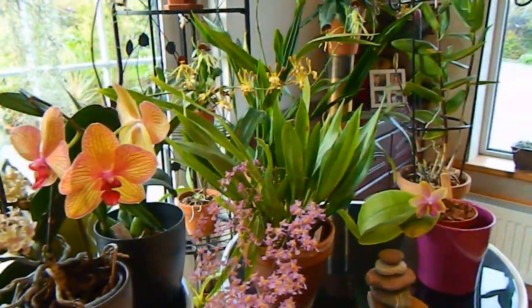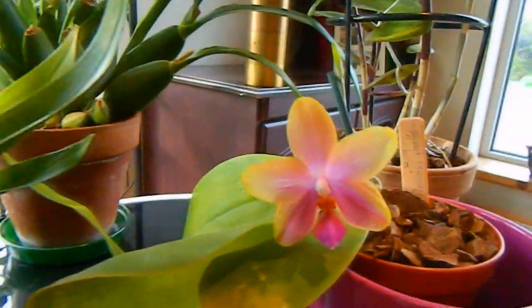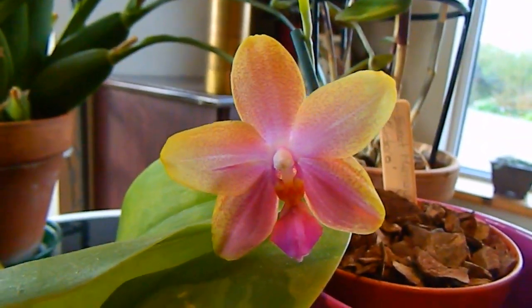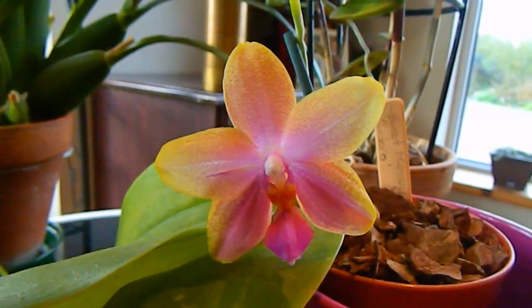Moving over to this table here, you can see the fancier Phalaenopsis — Sweet Memory Leodora. Still has her flower looking very good. Still smells like damp lemons, but we'll forgive her.